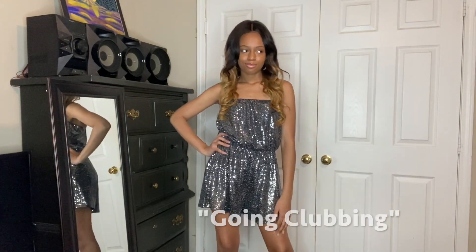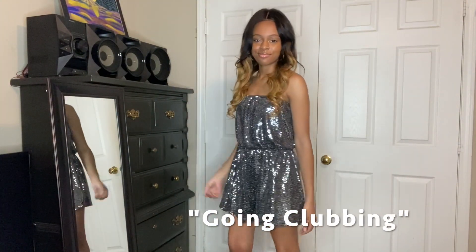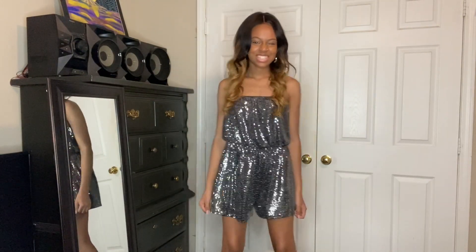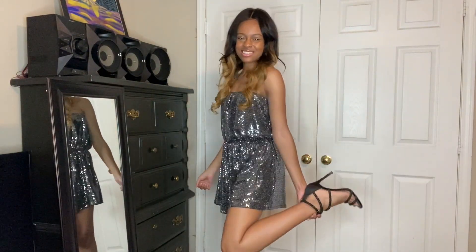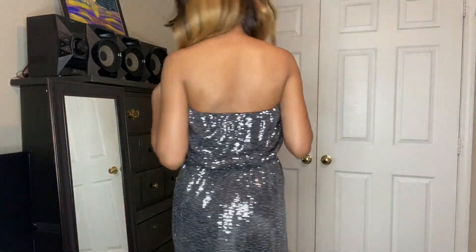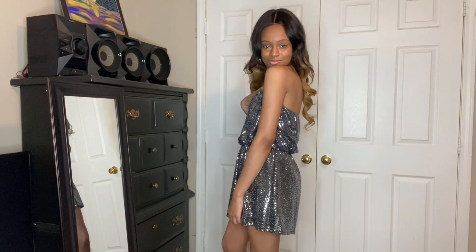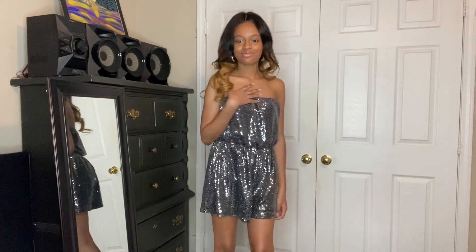For our next look, we have this stunning silver sparkly romper. I think this is the perfect look for partying or just having a good time. I paired this look with some cute Jessica Simpson heels. This is the absolute go-to if I want to go clubbing or just hang out with some girlfriends. You can find this romper at the Bella Rose Boutique.